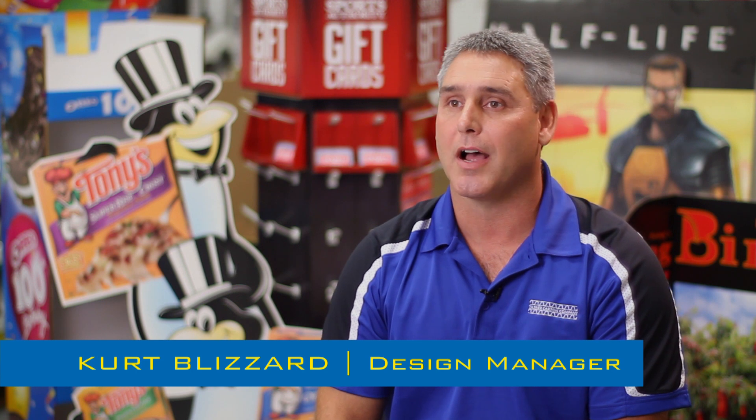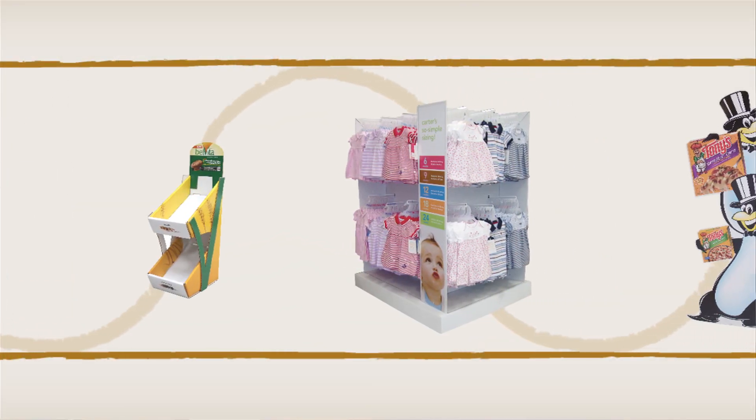Our team can design anything from a regular shipping box that you want to get your product to a warehouse and up to a retail point of purchase display.